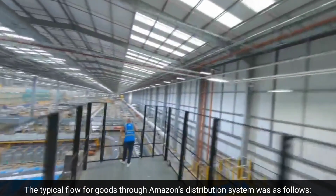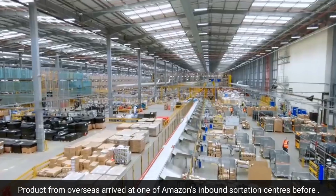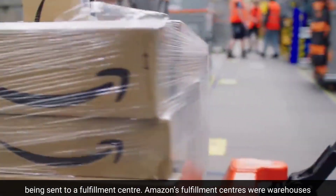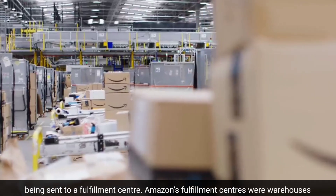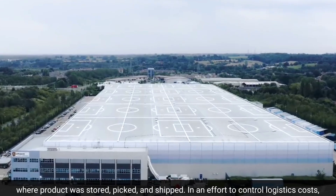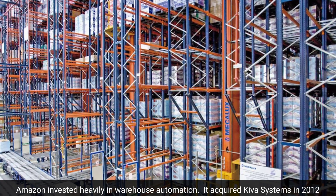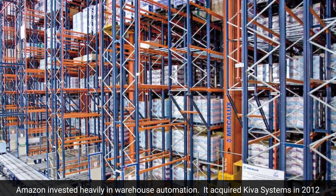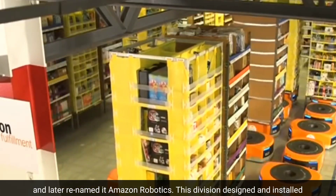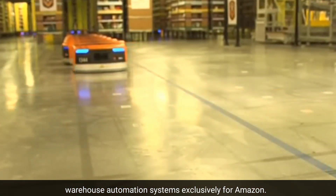The typical flow for goods through Amazon's distribution system was as follows: products from overseas arrived at one of Amazon's inbound sortation centers before being sent to a fulfillment center, where product was stored, picked, and shipped. In an effort to control logistics costs, Amazon invested heavily in warehouse automation, acquiring Kiva Systems in 2012 and later renaming it Amazon Robotics. This division designed and installed warehouse automation systems exclusively for Amazon.